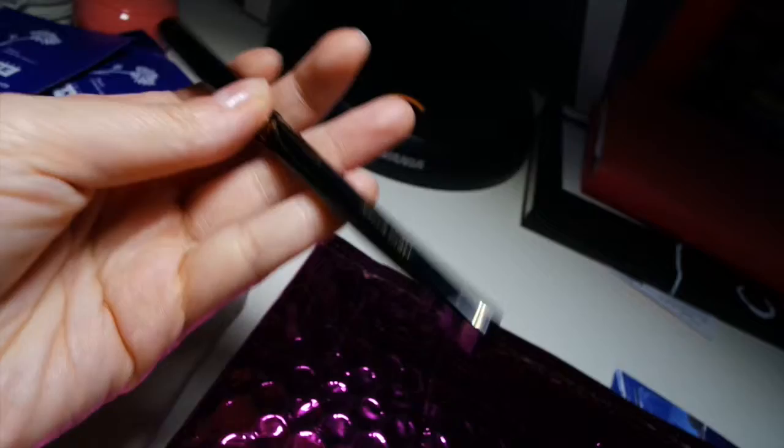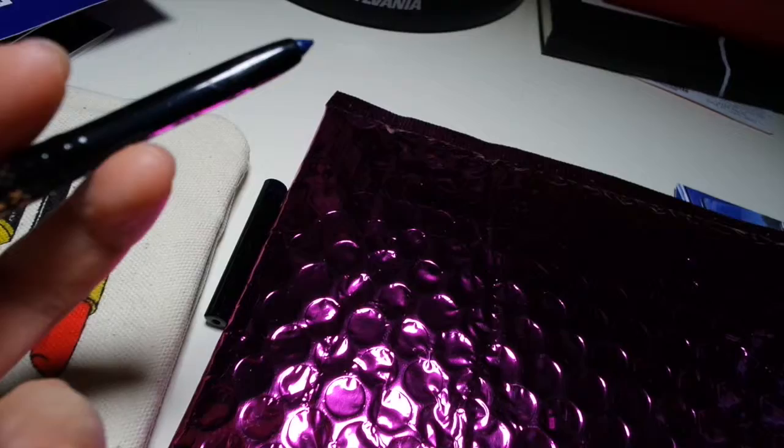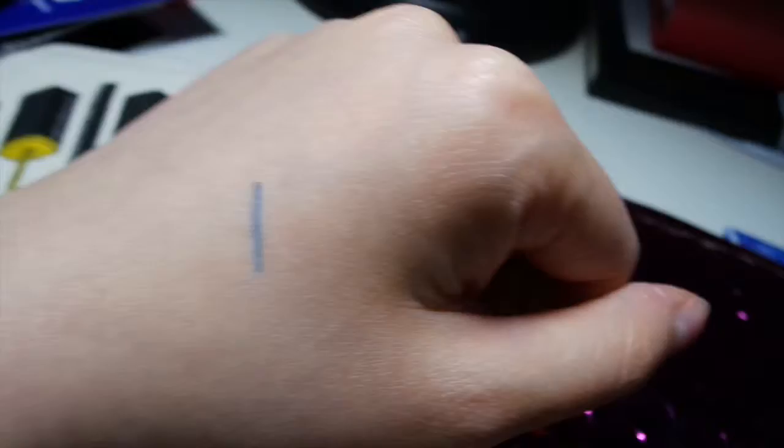The last product I got was an automatic eyeliner from Scone Cosmetics. It's a very nice color — I thought it was black, but I went ahead and swatched it anyway, and it turns out it's actually blue, and it's stunning. It's a really pretty color, great for the summer.